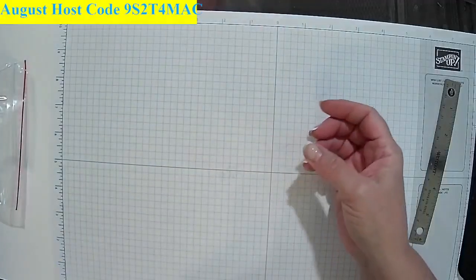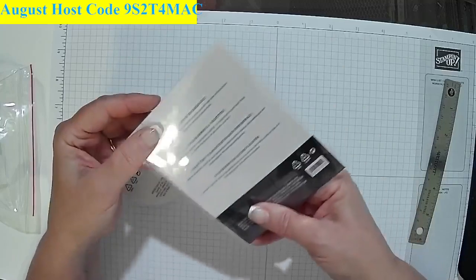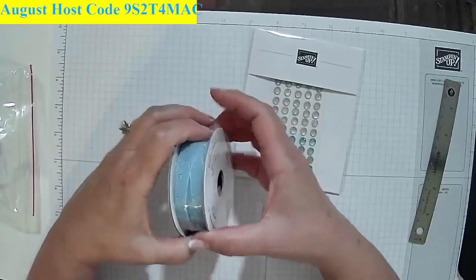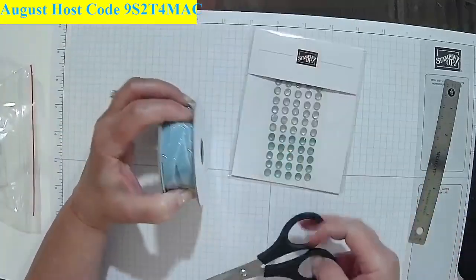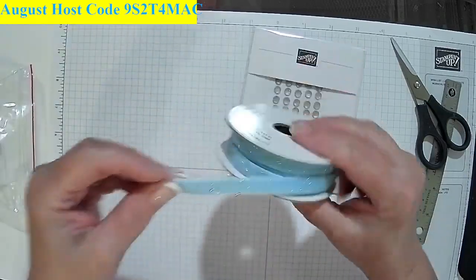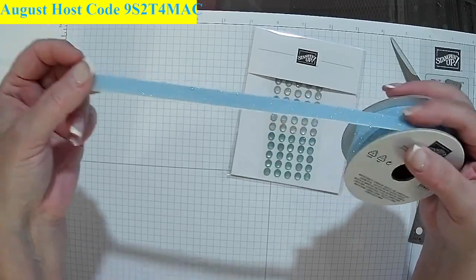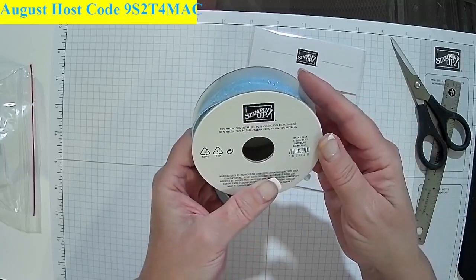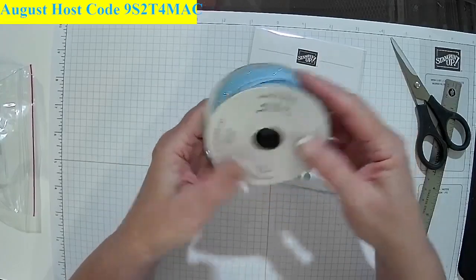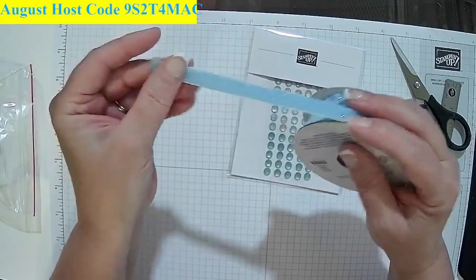Let me show you some bling. This is the Faceted Gems Trio Pack — look at those colors. I really like those colors. And look at this ribbon here — this is balmy blue sparkle ribbon. It's not quite the aqua of that other paper, but look how pretty. Look at the sparkle on that ribbon. It's got a nice velvet-type feel to it. Just nice and sparkly — what you expect during the Christmas holidays.